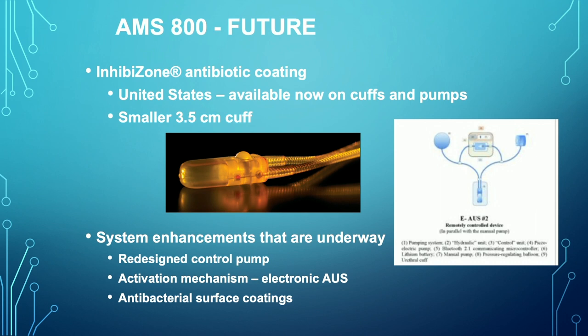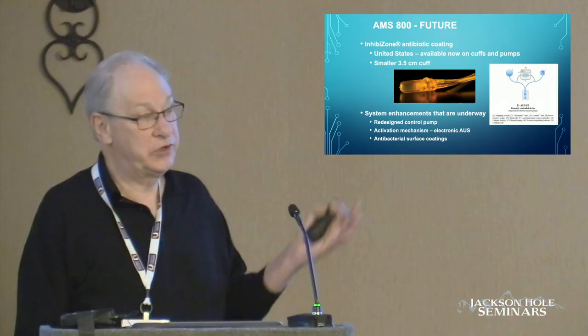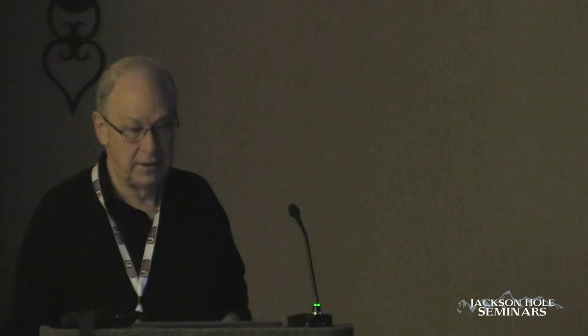Looking at the future of the AMS 800: we have the smaller cuff currently, and Inhibizone to decrease infection risk. The things currently underway as enhancements include redesign of the control pump, perhaps a remote control pump with a fob or other mechanism, an activation mechanism customizable to the individual patient, and different antibacterial surface coatings to decrease infection risk beyond Inhibizone. Some of these will probably be available on the market within the next 24 months. Thank you very much.